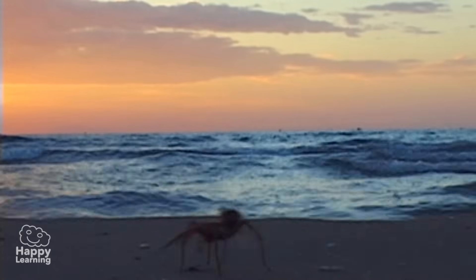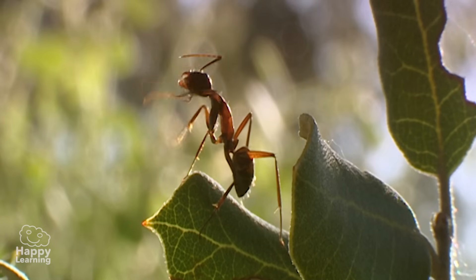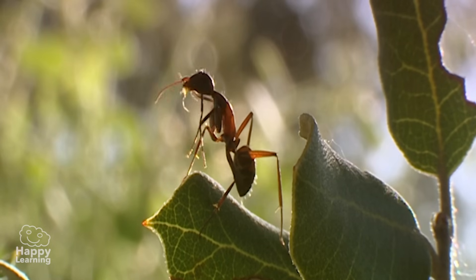That's everything for today, and now you know a little bit more about arthropods. Until the next video, my friends!